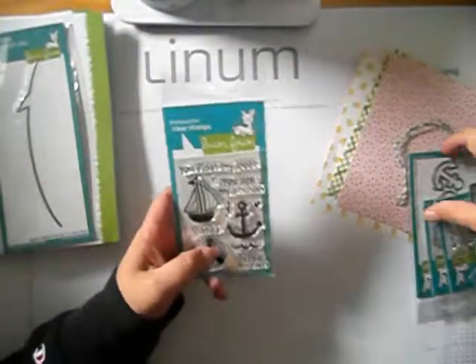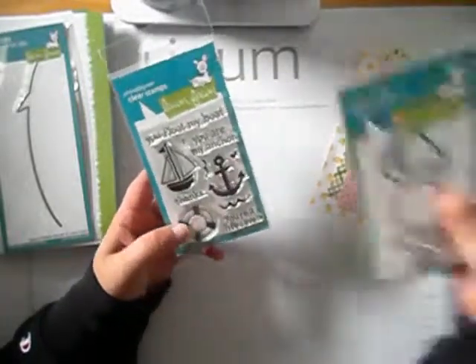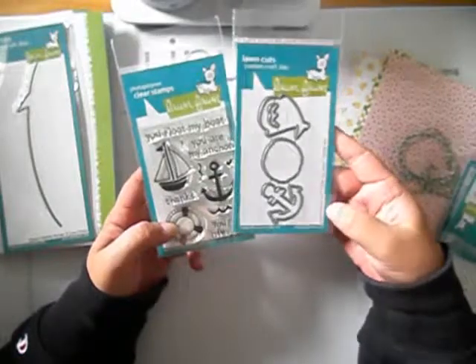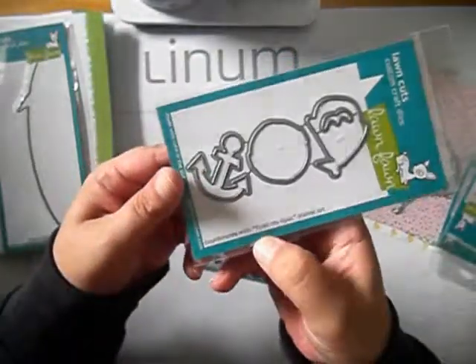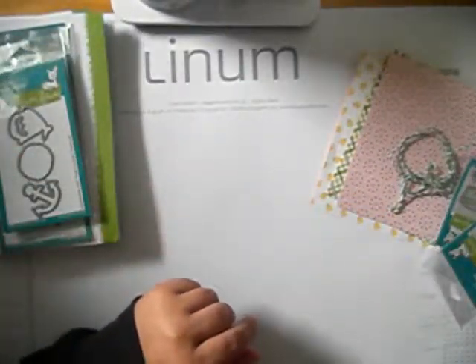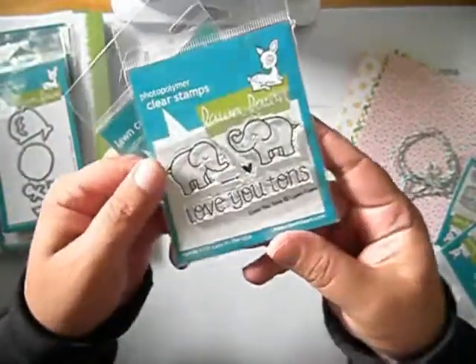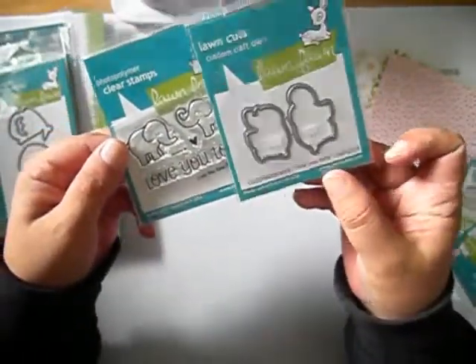Then I got some clear stamps — Float My Boat — and the matching dies. It says it coordinates with the Float My Boat stamp set, so I got those. I also got Love You Tones stamps and the matching dies.